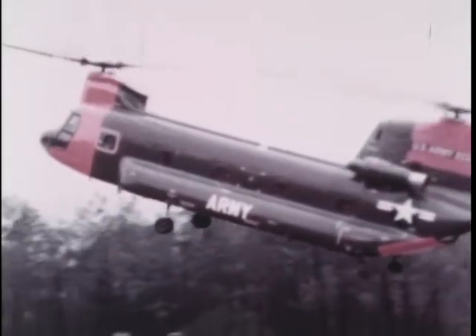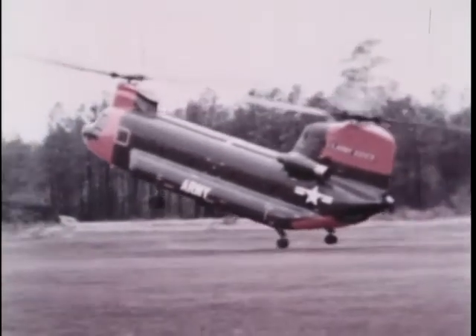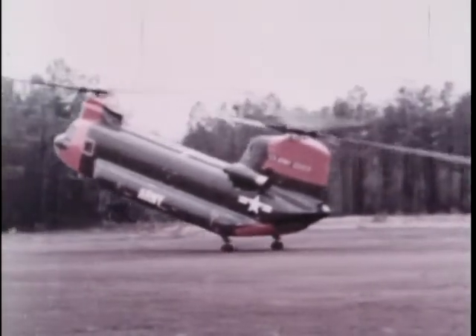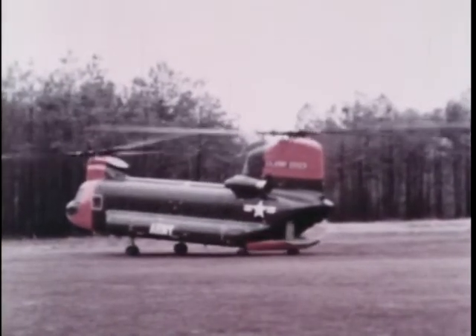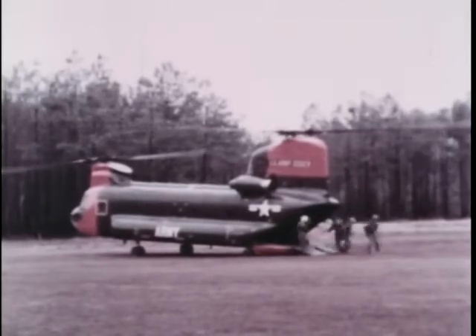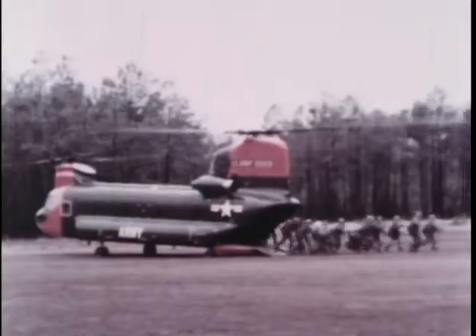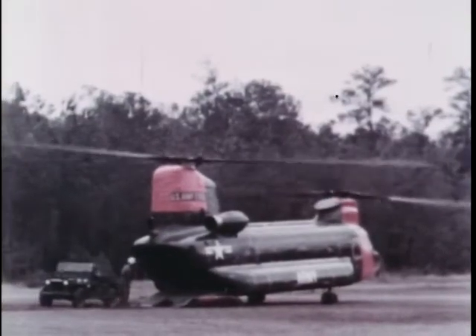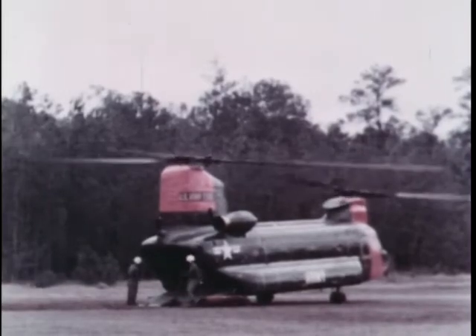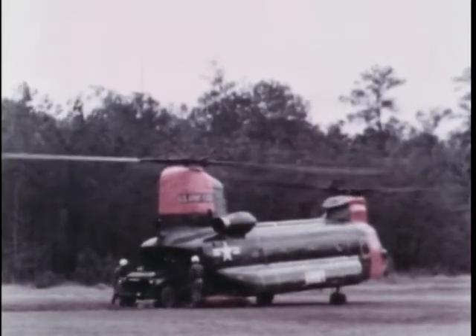Any number of subsequent platoons can be delivered in a similar manner, depending on the assault commander's requirements. Later, support equipment is brought in. A Jeep and a three-quarter-ton truck, loaded and ready, are able to clear the cabin in just 12 seconds.